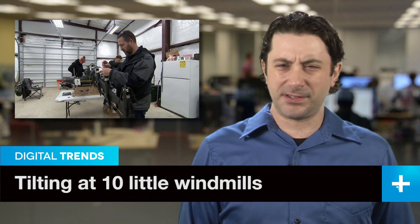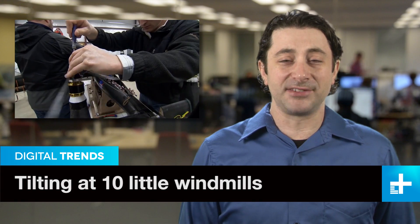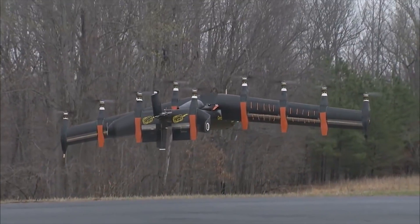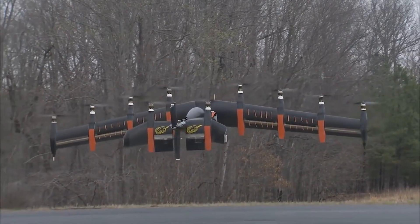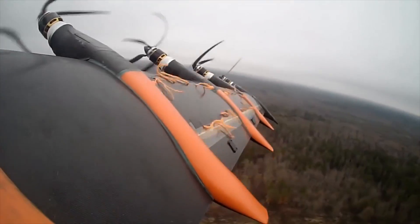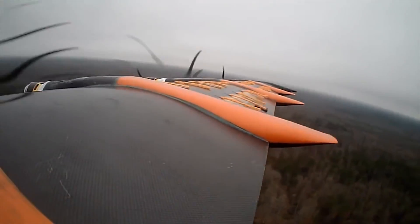Who has the coolest job in the world? Probably these guys over at NASA's Langley Research Center. Check out their latest creation, the GL-10, a big tilt-wing drone with 10 engines that takes off like a helicopter and flies like an airplane. Sure, it may be a close cousin to the full-size V-22 Osprey, but this aircraft tilts the whole wing, not just the engines.